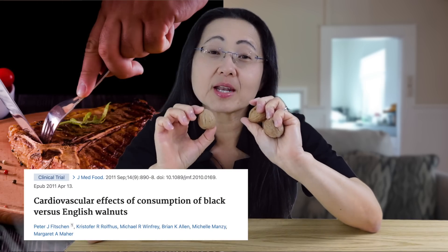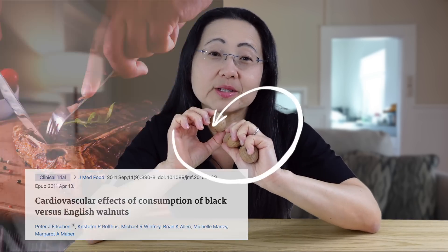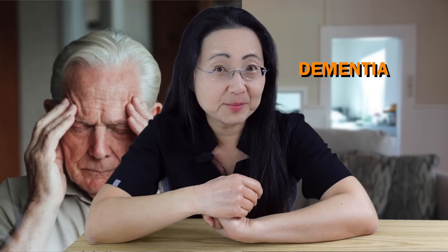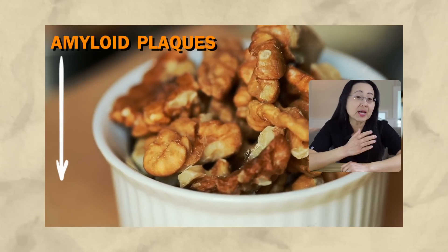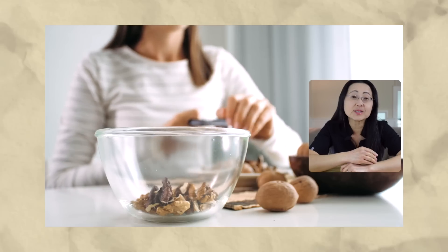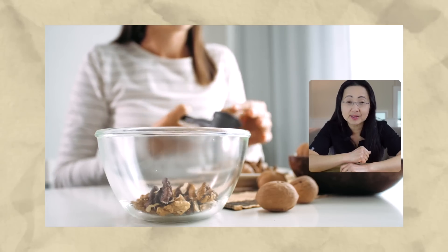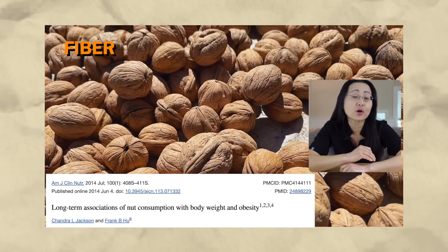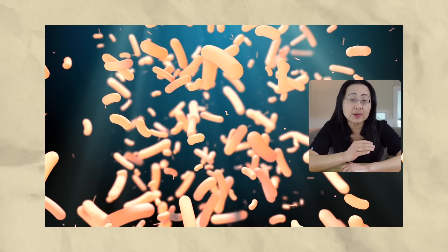People who replace some of their animal protein with a handful of walnuts can lower their risk of diabetes, which is actually a risk factor for dementia. Walnuts may even help reduce amyloid plaques, which are prominent in Alzheimer's disease. Despite being high in calories, about a handful of walnuts a day can help you lose weight, because it is packed with fiber, which feeds your largest immune organ, your gut microbiome.